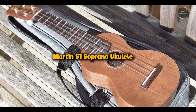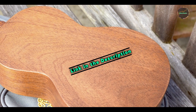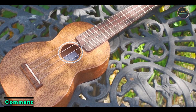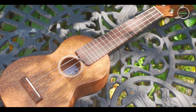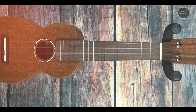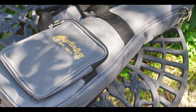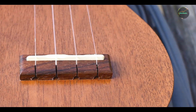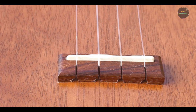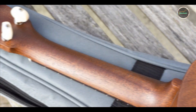In the second spot, we have the Martin S-1 Soprano Ukulele. The Martin S-1 embodies Martin's legacy of craftsmanship and acoustic excellence, delivering a compact yet powerful sound in a traditional soprano size. Featuring solid mahogany top, back, and sides, the S-1 offers a warm, balanced tone with distinct Martin resonance. It includes a select hardwood neck, rosewood fingerboard, and nickel open-geared tuners for precise tuning control. Perfect for beginners and collectors alike, the Martin S-1 provides a clear, articulate sound ideal for solo performances and studio recording. Its soprano size enhances portability without compromising on tone quality, making it a versatile choice for musicians on the move.